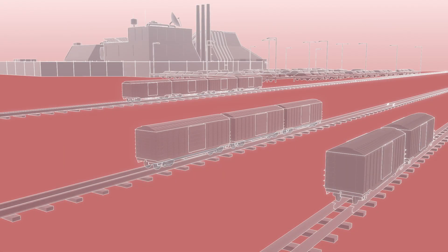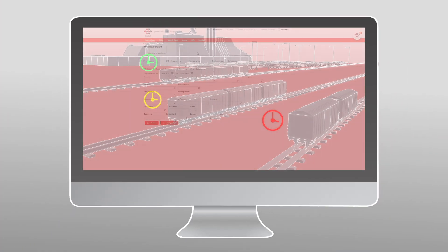It enables the precise tracking of wagon standing times. This in turn makes early detection of long-standing wagons transparent. Wagons can thus be controlled more effectively and reported as available earlier and handed over to DB Cargo.